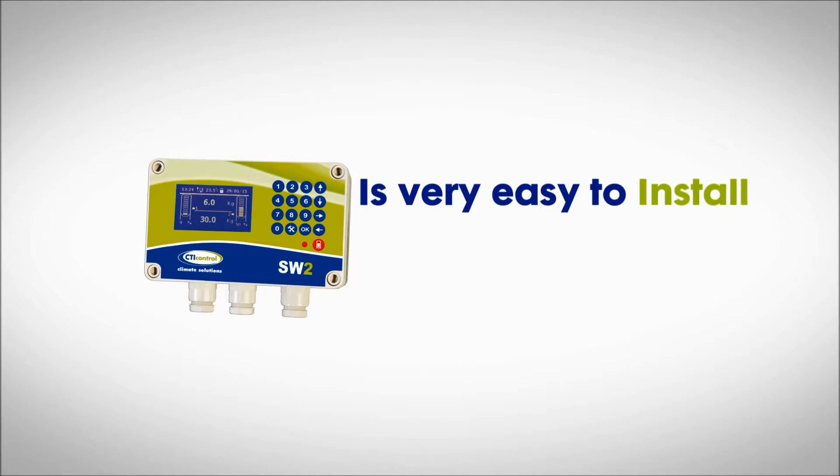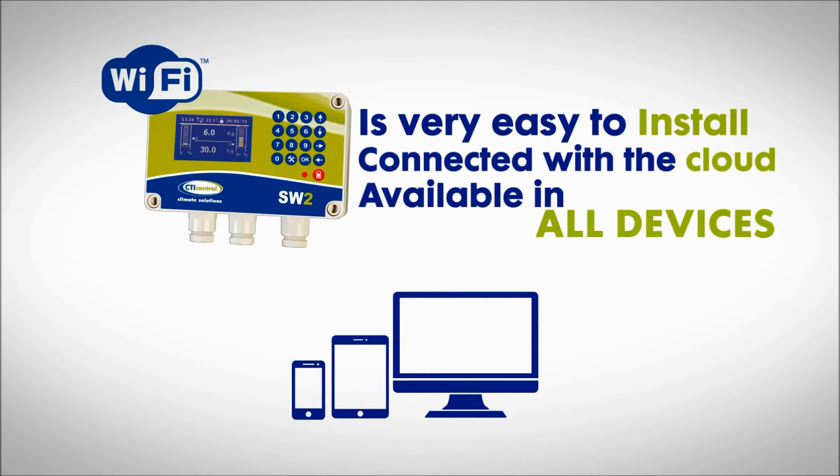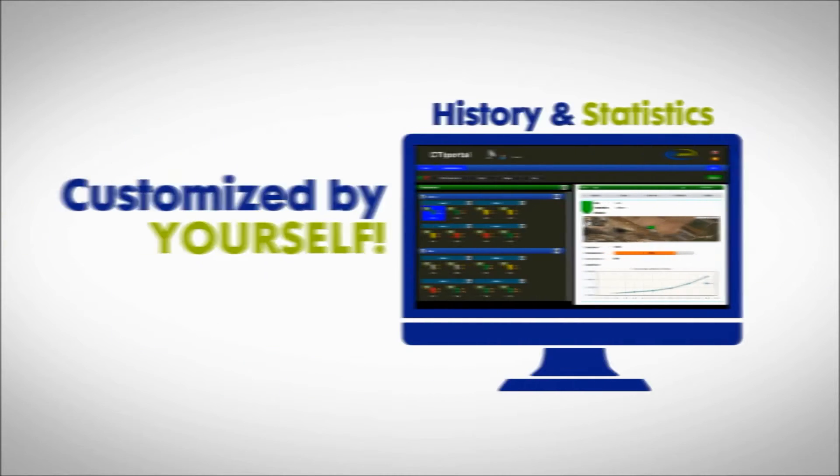The system is very easy to install and it's connected with the cloud, making it available on all devices, everywhere. You will have a history and statistics of feed consumption, sorted by groups, breeding, or types of cattle feed, customized by yourself.